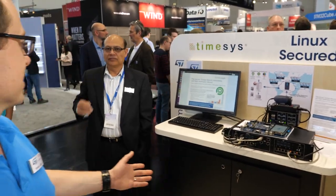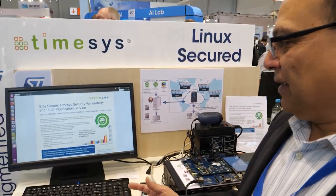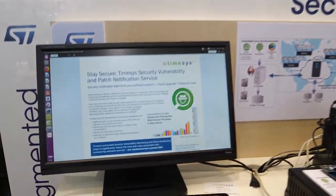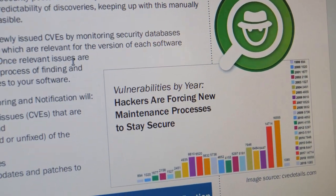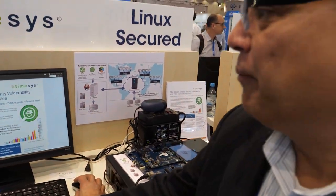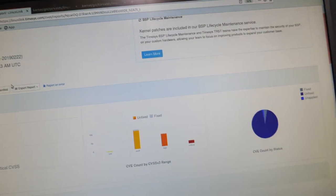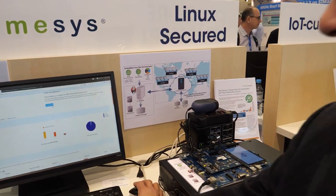We also have firmware and software-related partners. TimeSys is one of them, on the embedded Linux security side. I'm Atul Bansal from TimeSys, and what we are showing here is a security solution for embedded Linux. One of the problems in the industry right now is vulnerabilities, coming at the rate of 350 per week. We've built a vulnerability scanner that scans the embedded Linux and finds vulnerabilities specific to your application.